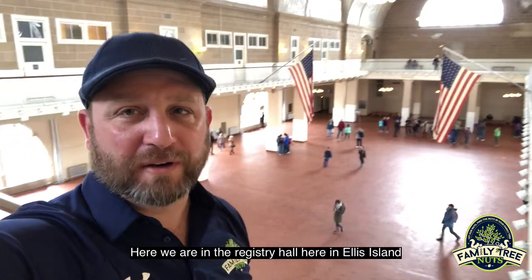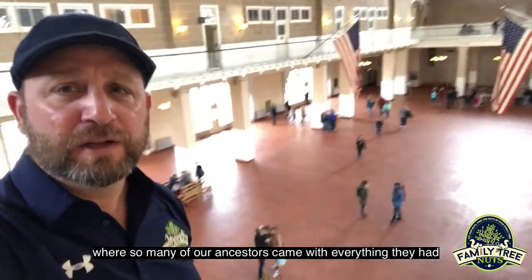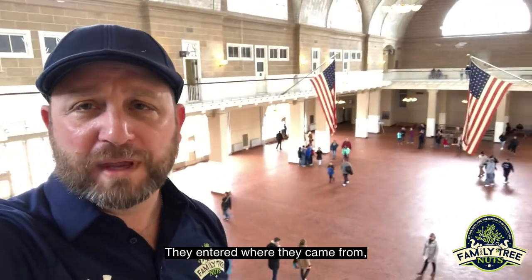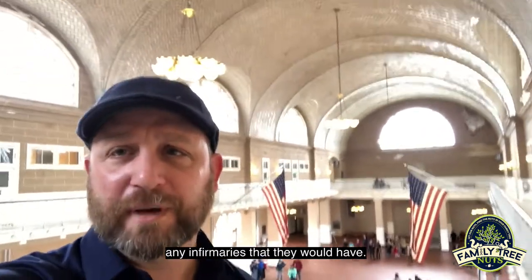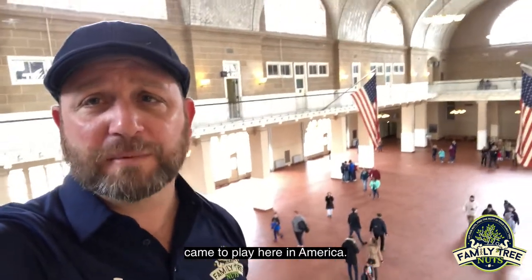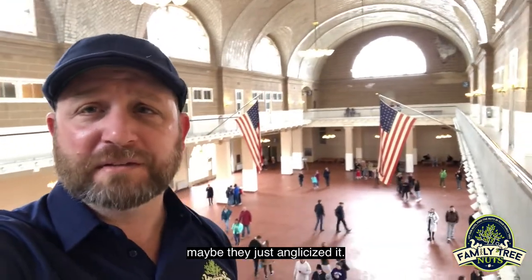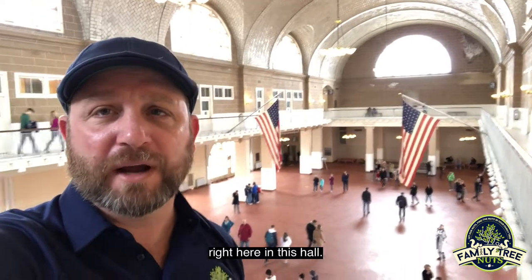Here we are in the registry hall here at Ellis Island where so many of our ancestors came with everything they had. They stood in line down here and registered themselves to be here in the United States. They entered where they came from, the name of the ship they were on, any infirmaries that they would have. It's also a place where so many of our last names came to play here in America — maybe they misspelled their last name, maybe their pronunciation was spelled a different way, maybe they just anglicized it. But this is a place where so many of our surnames came to be right here in this hall.